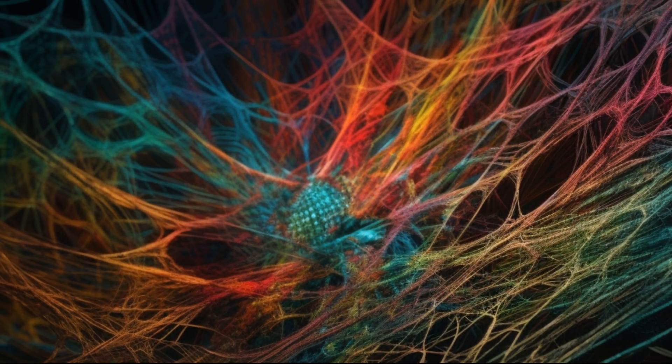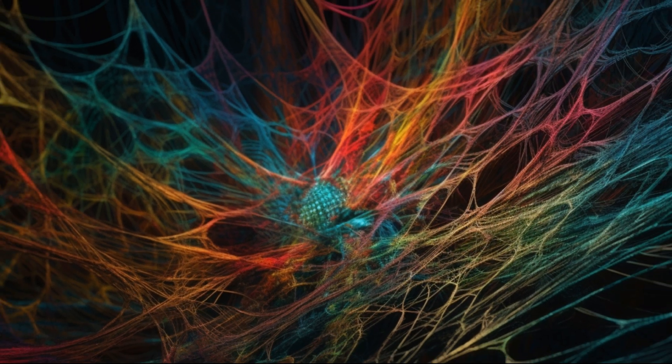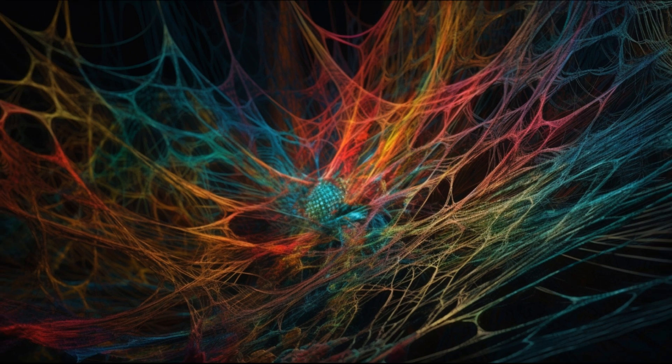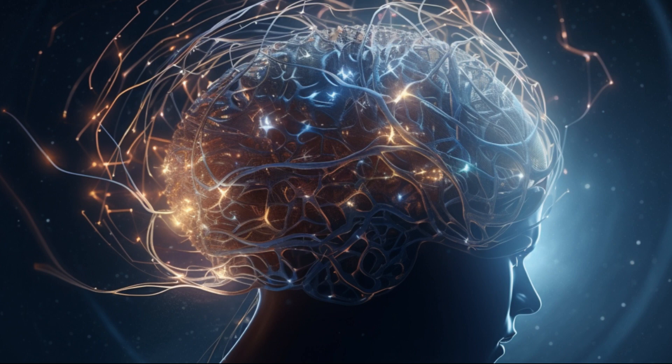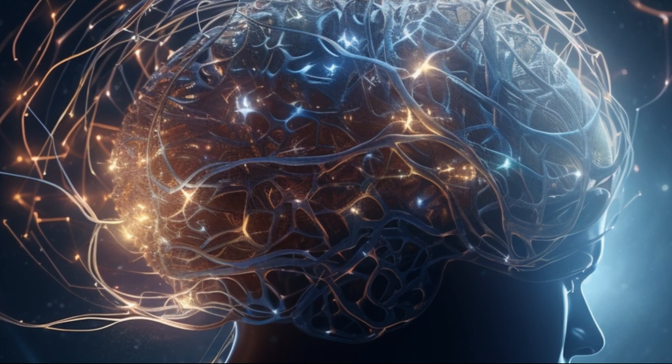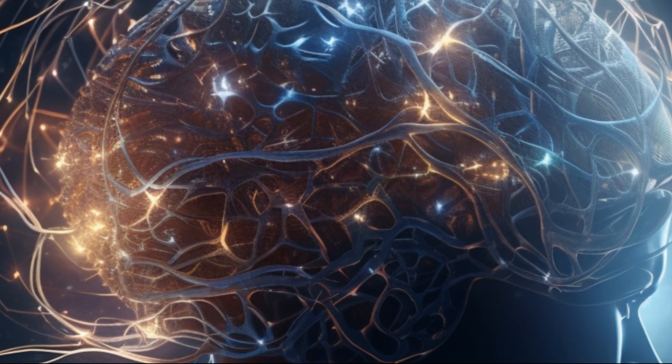Within the hidden catacombs of the human mind, a kaleidoscope of thoughts weaves a mesmerizing tapestry of dreams and desires. Like a celestial navigator in the vast ocean of consciousness, the human brain charts a course through the constellations of memories and emotions.